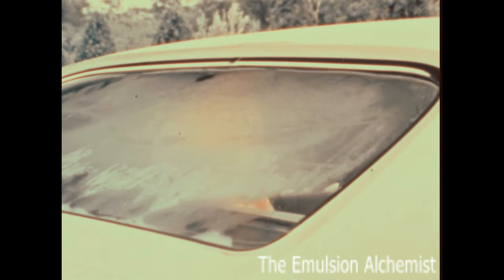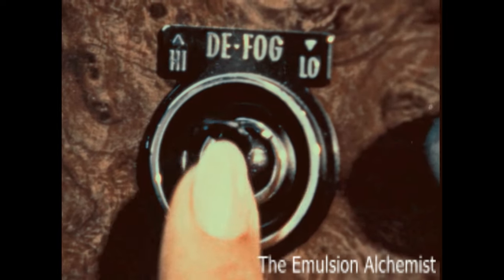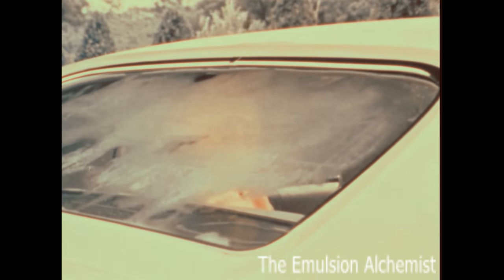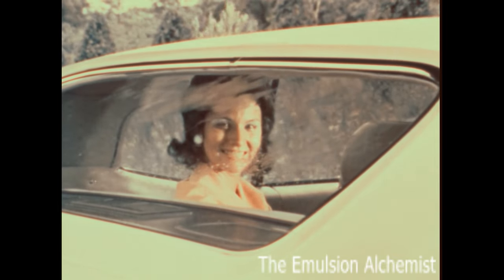A steamed or frosted rear window can be a nuisance. The way to avoid it is by ordering Chevrolet's rear window defogger. As shown in this time-lapse dramatization, it directs a stream of air across the rear window, quickly clearing the glass and thus improving visibility to the rear.